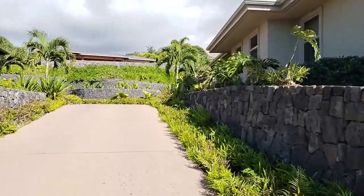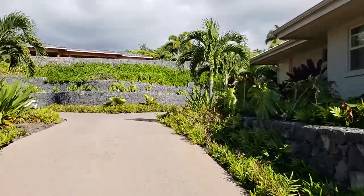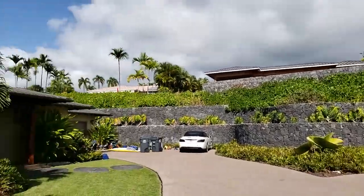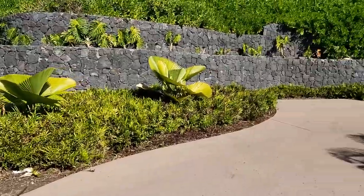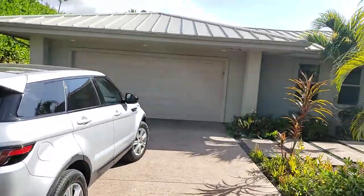They did extensive rock wall work during the construction here. You've got a new house being built above, and then this is the shared neighbor house. And here we are at the house that we're going to take a look at.